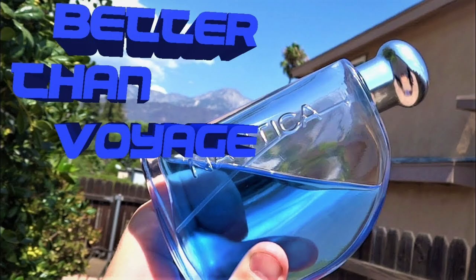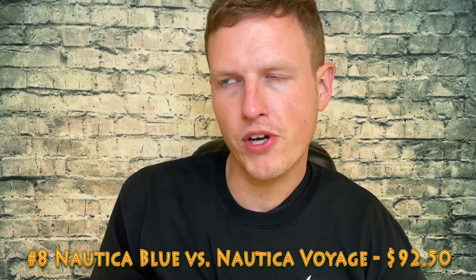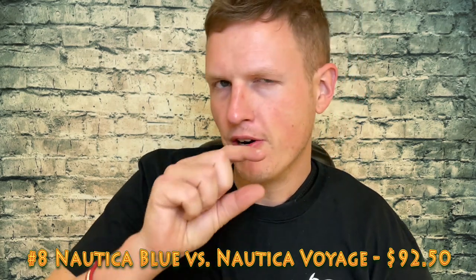Number eight is Nautica Blue versus Nautica Voyage. The reason this is probably so high is because it contains Blue and Voyage — I even think I said it was better than Voyage. Nautica Blue was actually a fragrance I really enjoyed; it's got this fizzy vibe to it. I actually really like both Blue and Voyage. It took me a while to come around, but Voyage is really nice too.